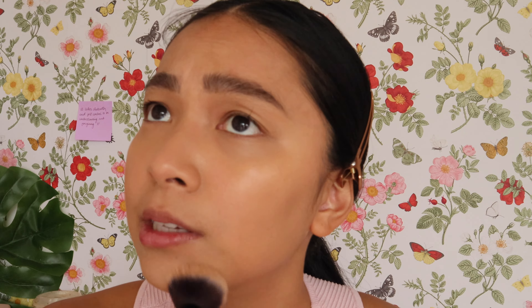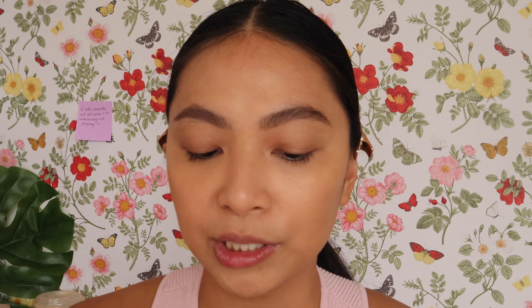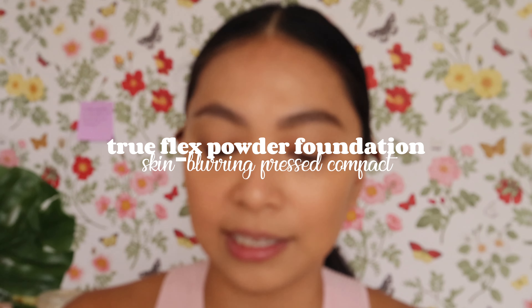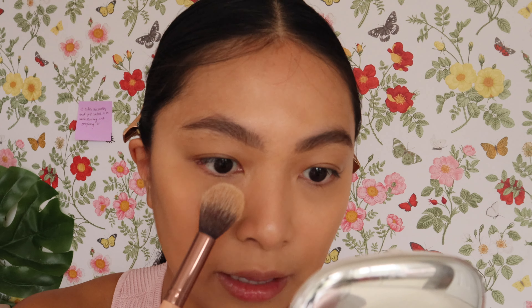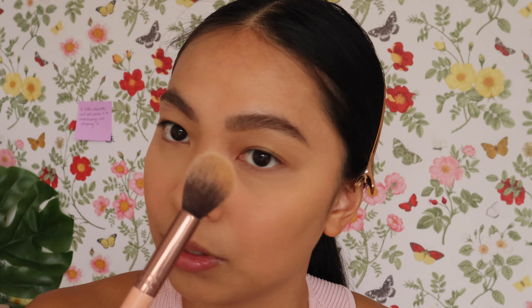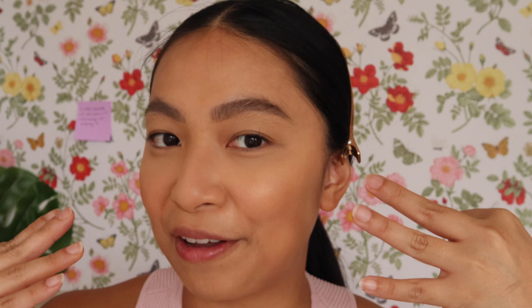Now I'm setting the under eye area and the brow area where I applied concealer. I'm using the Pinflex Powder Foundation in shade Hazel with a tapered brush. Since we'll be applying cream products over the face afterward, I'm only setting these specific areas with powder for now rather than the full face.